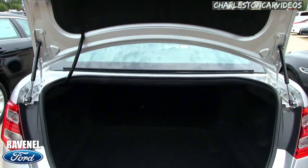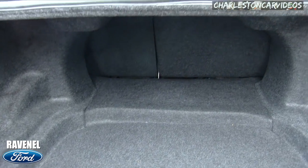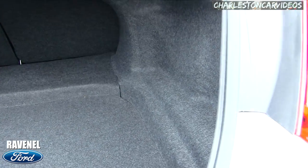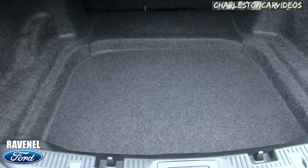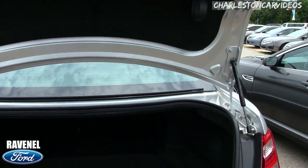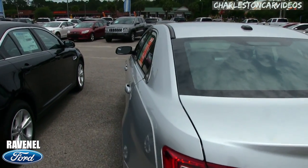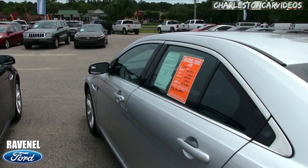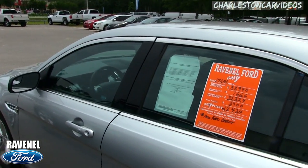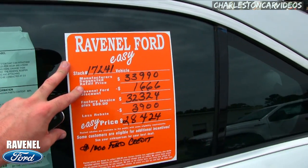One thing a Taurus will give you is a ton of rear cargo room in the trunk, as you can see right there. And if that wasn't enough, the back seats fold down for even more space. Pretty good — kudos to all you police officers out there who get to drive Tauruses.